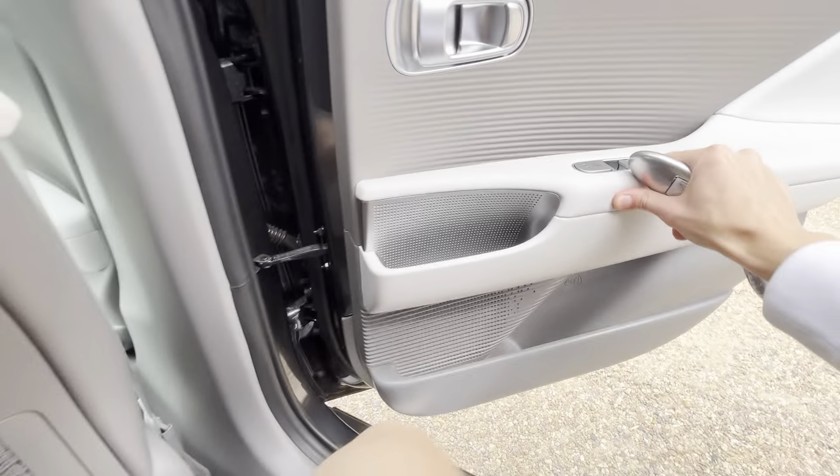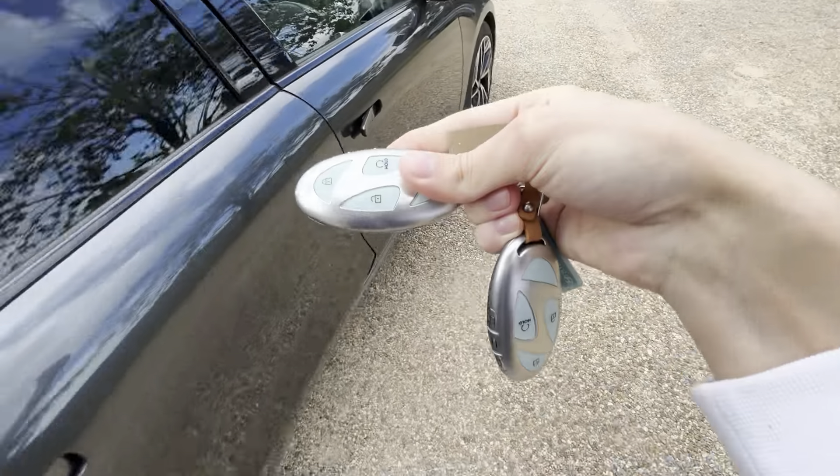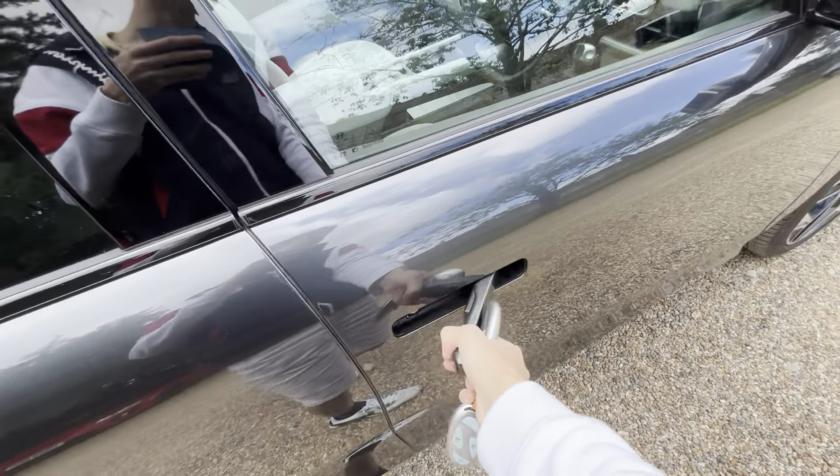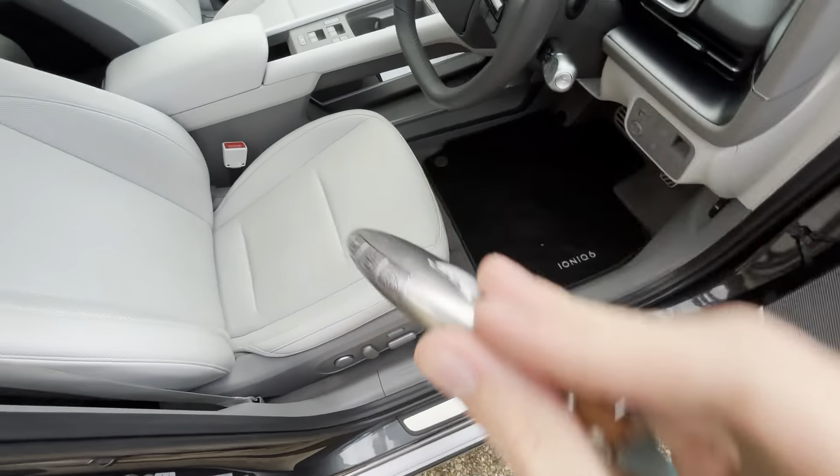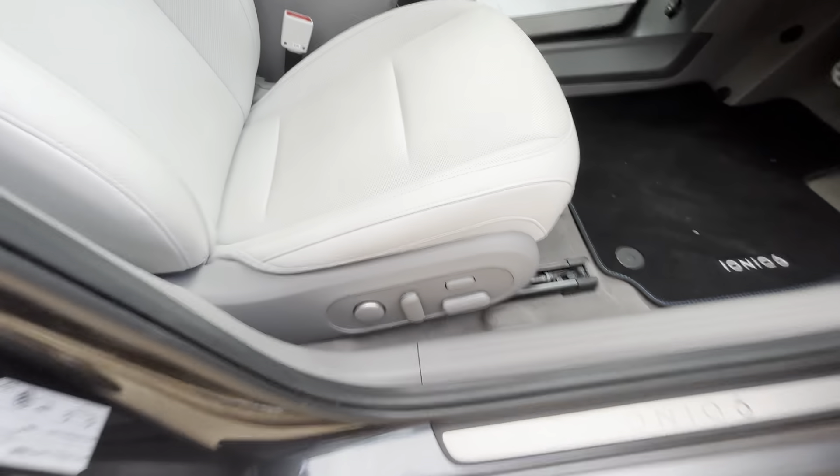This is the new Hyundai Ioniq and Kona range key fob — shaped like an H for Hyundai. You've got parking controls on it as well.